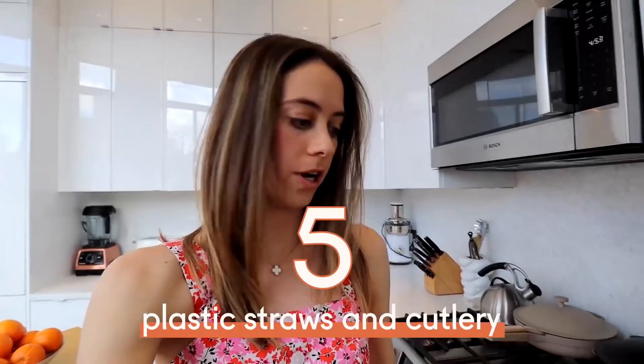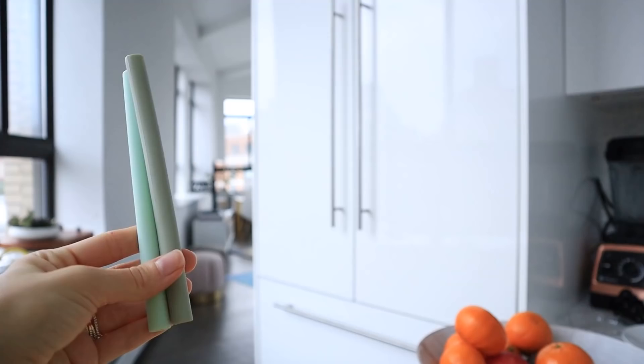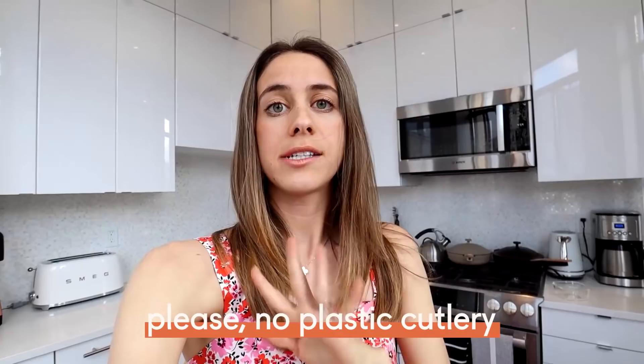The next items on the list are plastic straws and plastic cutlery. We have different types of reusable straws — glass straws, though you have to be careful as they can chip, and my favorites are silicone straws. I also have stainless steel metal straws. On the cutlery front, we live in New York City and order takeout, but we've gotten in the habit of writing in the notes section: please no plastic cutlery, since we're eating at home anyway.